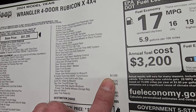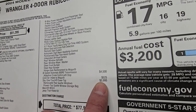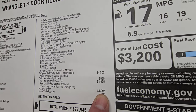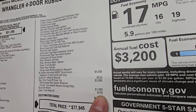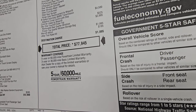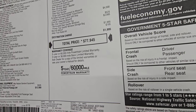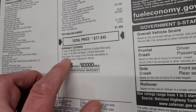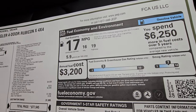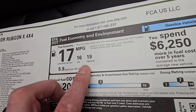The 8-speed automatic transmission is a $4,500 option. It has the cold air intake by Mopar at $525, the Sky One Touch power top at $3,995 — not a cheap option but probably worth it. The Warn winch is $1,995 and the Jeep trail-rated kit is $195. Total MSRP on this one is $77,945. For your Summit price with all rebates and incentives, check the link in the description. Warranty is 3-year/36k bumper-to-bumper and 5-year/60k powertrain. Fuel economy with the 4.56 gears is 16 city, 19 highway, 17 average.